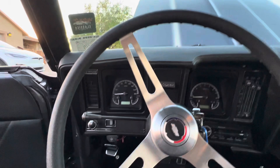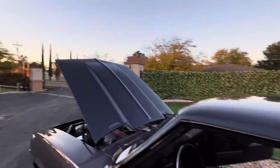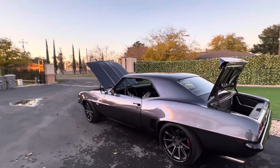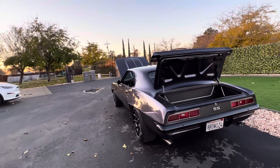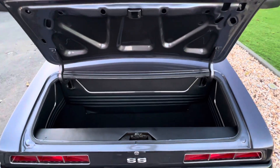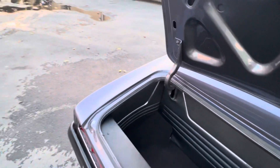Six-speed 6L80 transmission. That color pops. New trunk kit also — real clean metal inside there before, but it just looked plain.